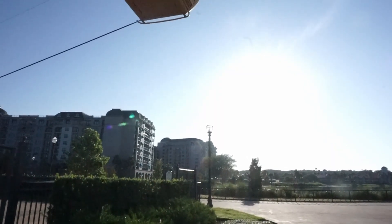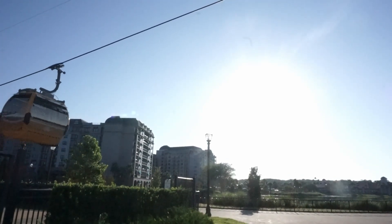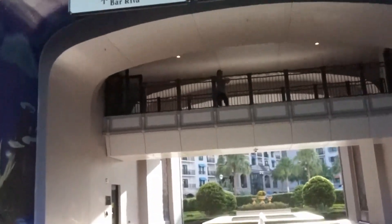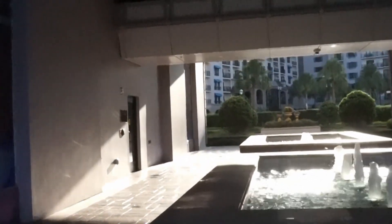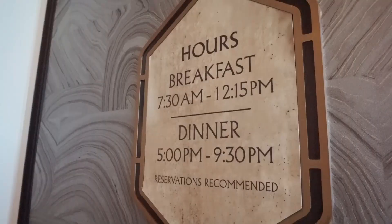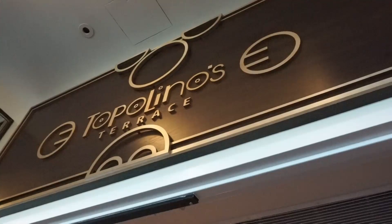The Riviera Resort is one of the newest DVC hotels on property, and it has a Skyliner stop between Caribbean Beach Resort and Epcot. There's Topolino Terrace this way, so I'm going this way. Oh, look at this great mural — it's like mosaics of Peter Pan flying. They offer character dining currently from 7:30 a.m. to 12:15 p.m., and signature dining for dinner at 5 p.m. to 9:30 p.m. I also learned that Topolino is Italian for Mickey Mouse.